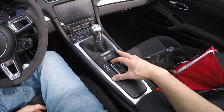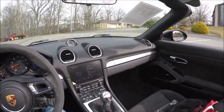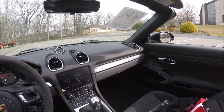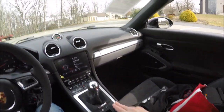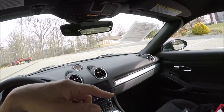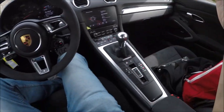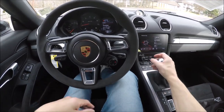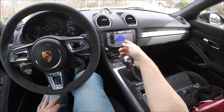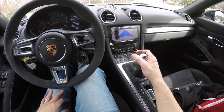Let's put the top up now — that's really easy, just pull up on the lever. It just comes up automatically. I think you can do this up to 30 miles an hour. It latches automatically, so it's not like the S2000 where you have to do the latches manually. We have nice short throws on the shifter; we can go into reverse and we have a really good backup camera that shows the car and works perfectly.